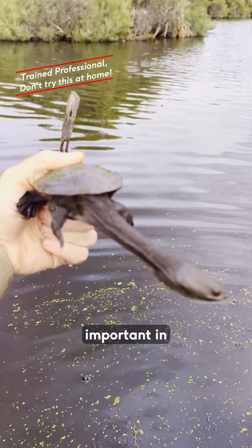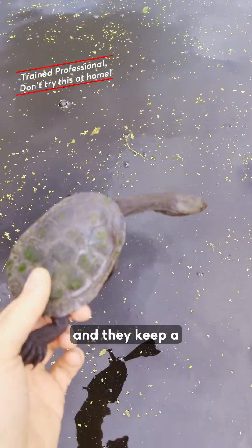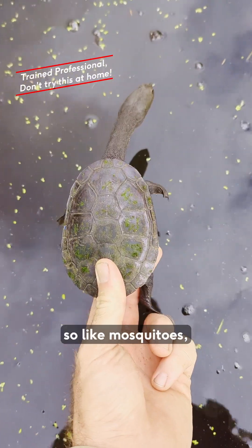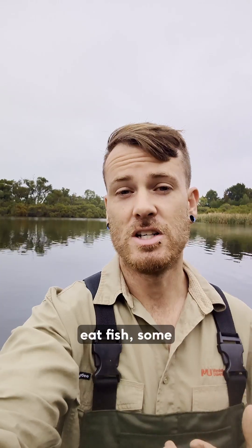The turtles are really important in our aquatic ecosystems because they're the top predator and they keep a lot of the lower populations in check — things like mosquitoes, midges, fish, some crayfish, and frogs.